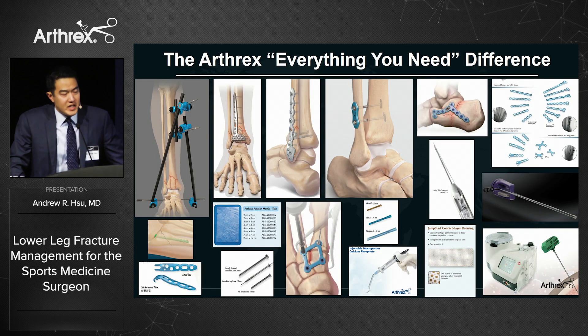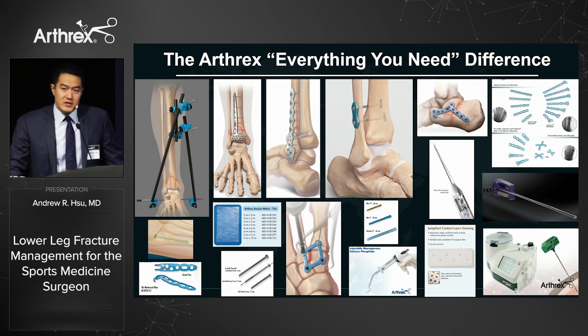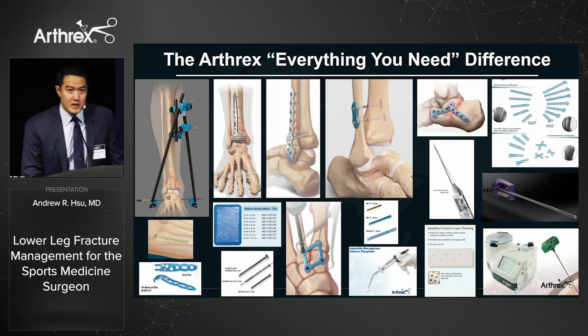I use Arthrex for all of my lower extremity injuries because it's helpful to have one rep that has everything I need — from an external fixator to peel-on plates, small frag plates, amniotic tissue, biologics, and BMA. Especially with add-on cases added at the last minute, having one company that can provide everything for both soft tissue and bony fixation is very helpful.